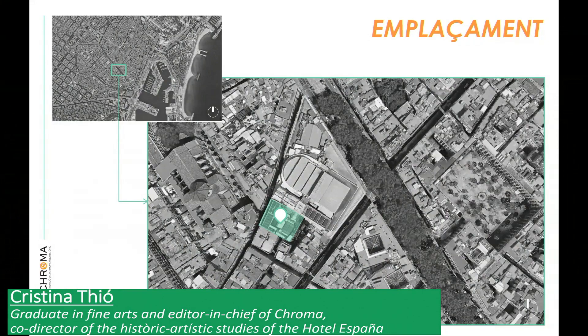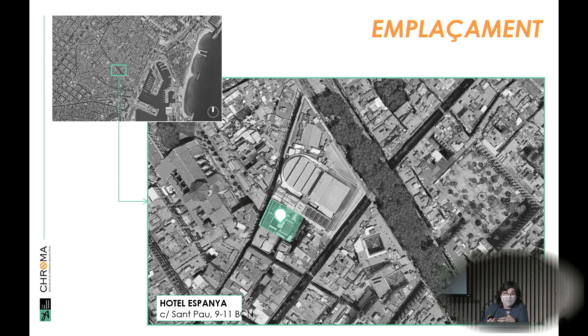When we were chosen to lead the project, our first task was explaining the applied arts that were used there — where, how, and what. At that time, the hotel was really in very poor condition, quite run down. It had been bought by a company that also owns the Comtes de Barcelona Hotel, and they wanted to create a boutique, five-star venue.